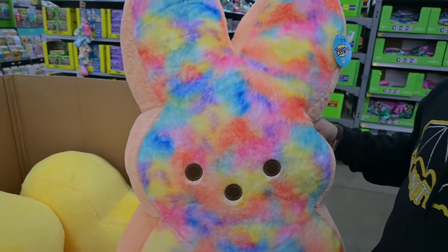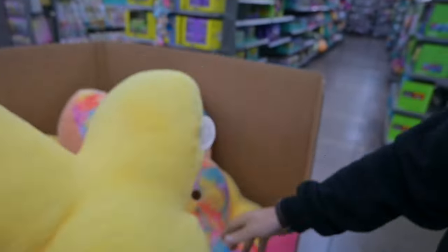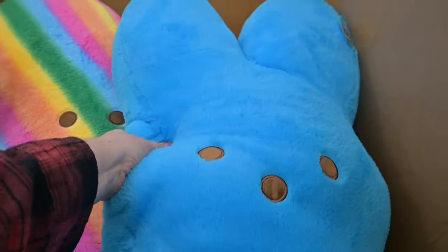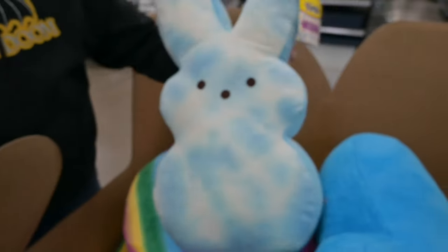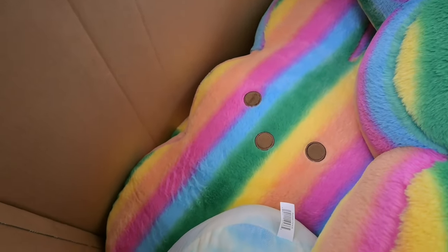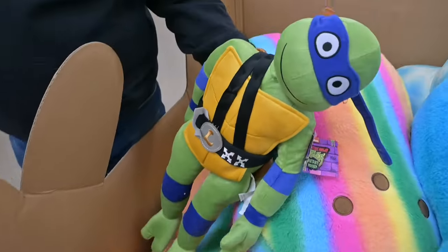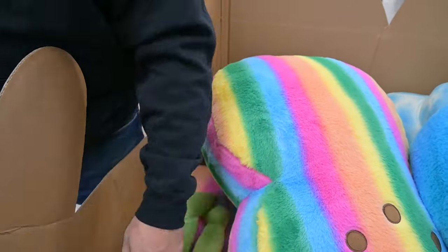Bob decided he wanted to take a bite out of this Peep, and he said they taste exactly like you'd think they would. And then the yellow Peep is doing its thing. Hey Blue Peep, how you feeling? This is an Andrew Lloyd Webber on Peep Parade. There's another Peep that can't make a decision in real life — but it is a stuffed animal, so I guess it really can't make a decision. And then we found Leonardo doing God knows what underneath all those Peeps.